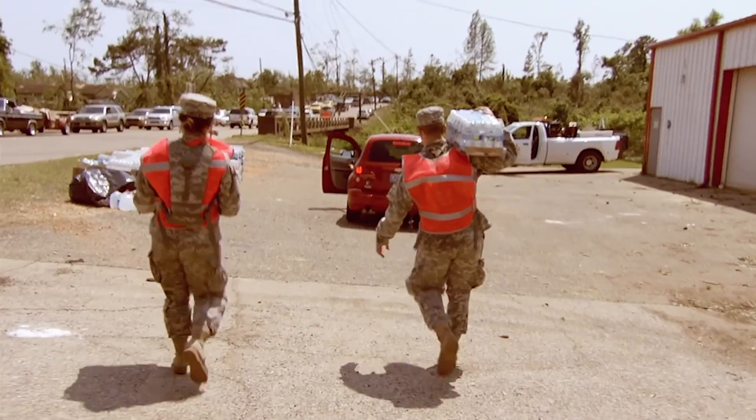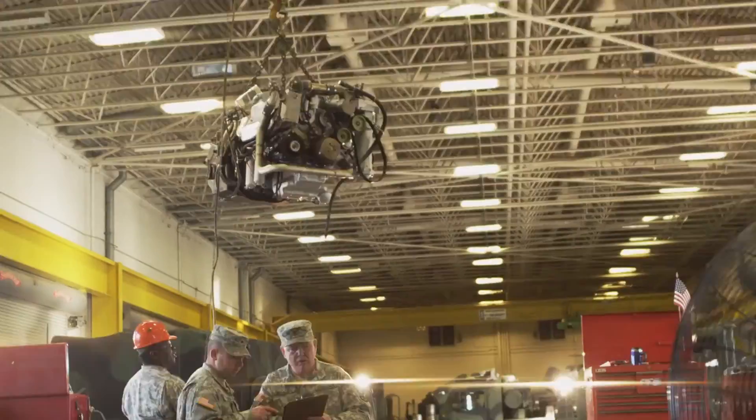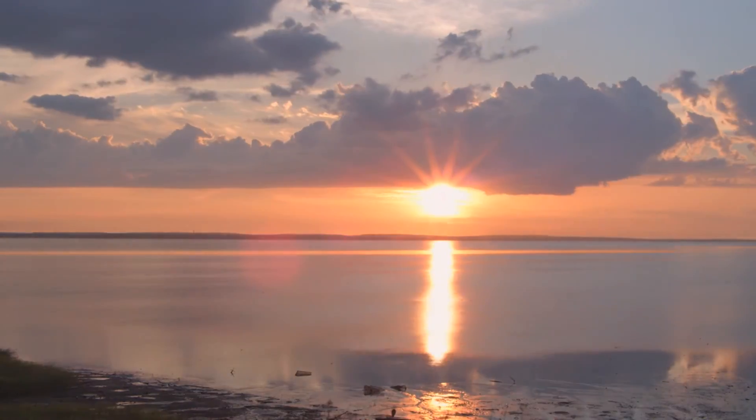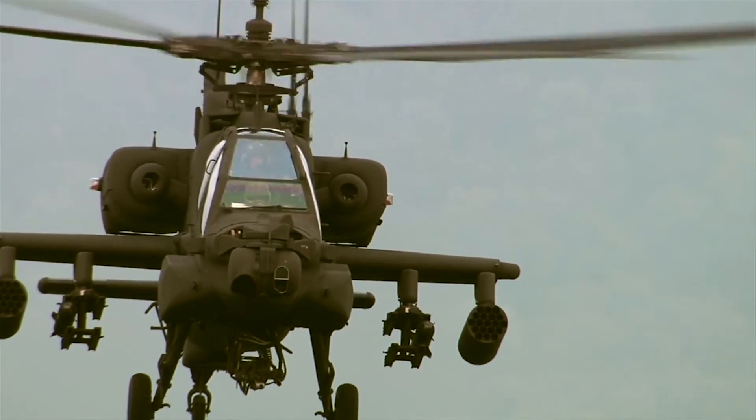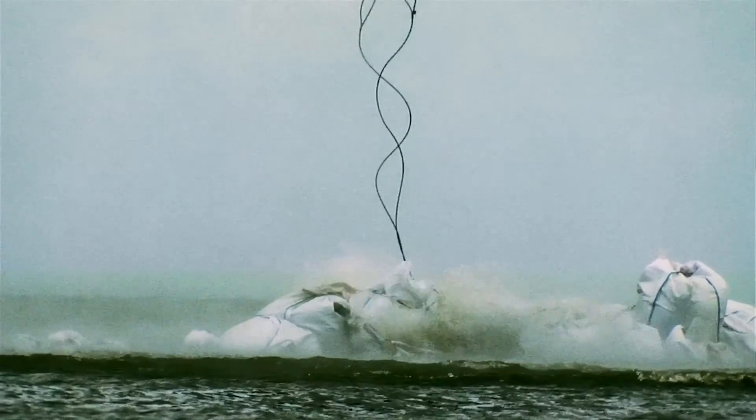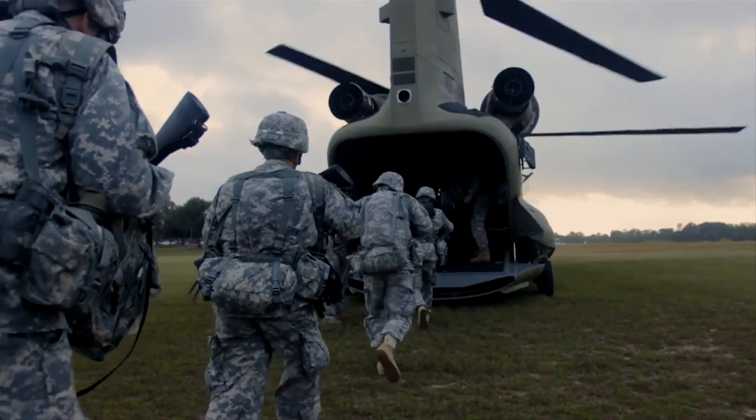As citizen soldiers, we are your next door neighbors. We are your colleagues in schools, offices, and factories. In every corner of America, the Army National Guard is nearby. We have a stake in the safety and security of our communities. After all, that is where we live.